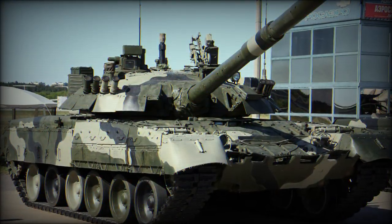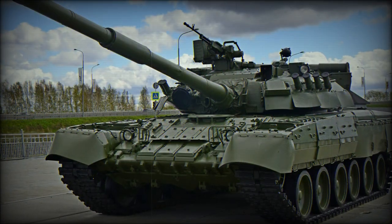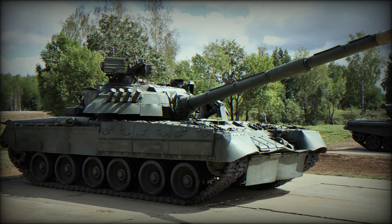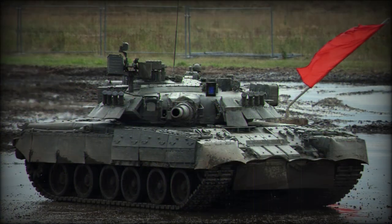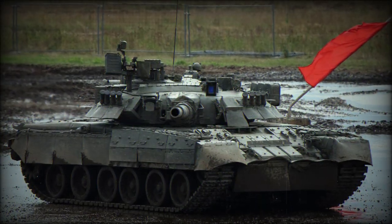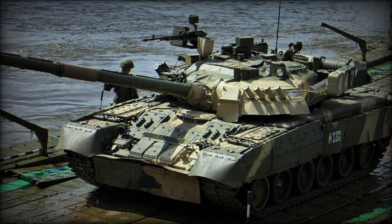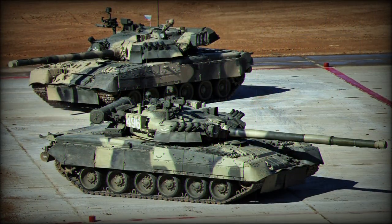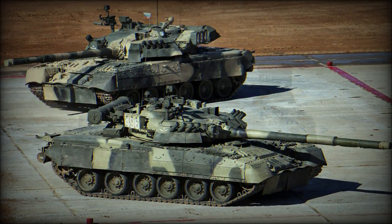Secondary armament was a 7.62mm PKT machine gun in a coaxial position. A 12.7mm NSVT or PKT series heavy machine gun took up the anti-aircraft role at the commander's cupola on the turret roof. The number of smoke grenade discharges proved variable depending on the production model, though at least eight were generally fitted — two banks of four launchers to each frontal turret facing.